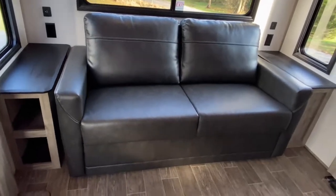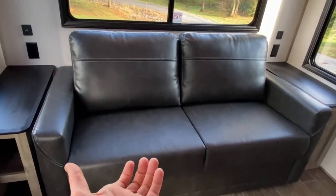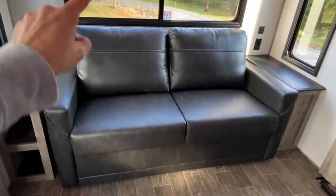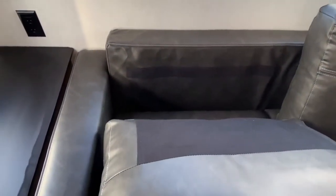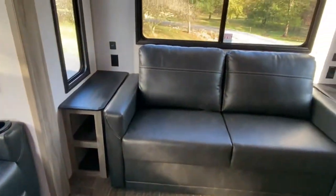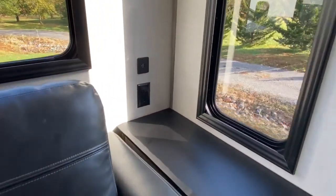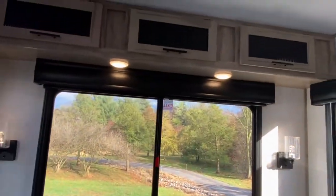Down here, you've got a fold-out sofa. You would take these back cushions off, lift this out — there are legs underneath it. You fold them out, fold the back of the couch down, and it makes a bed here. You do have side tables on each side along with USB ports and outlets. You've got some sconces and overhead lighting.